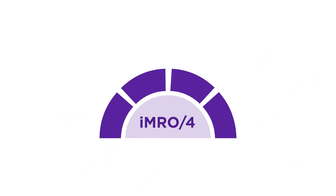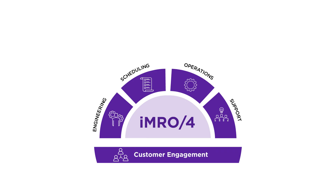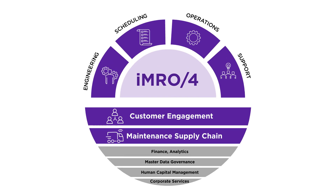HCL IMRO-4 spans your end-to-end maintenance processes, from your engineering teams defining maintenance strategies, through to scheduling and planning when to perform the maintenance, right through to shop floor operations and supporting functions. Comprehensive customer functionality when selling maintenance services and native integration to S4 HANA ensures real-time visibility across the supply chain and finance without the need for complex interfaces.